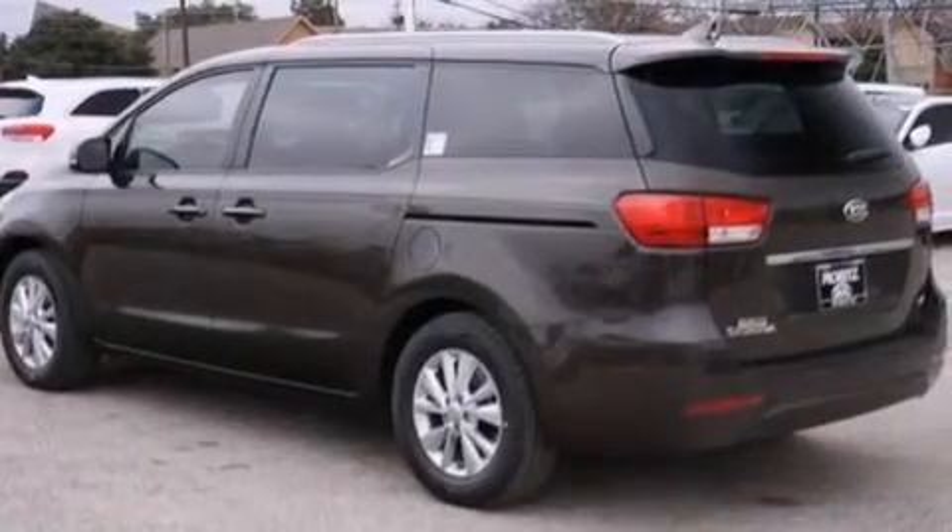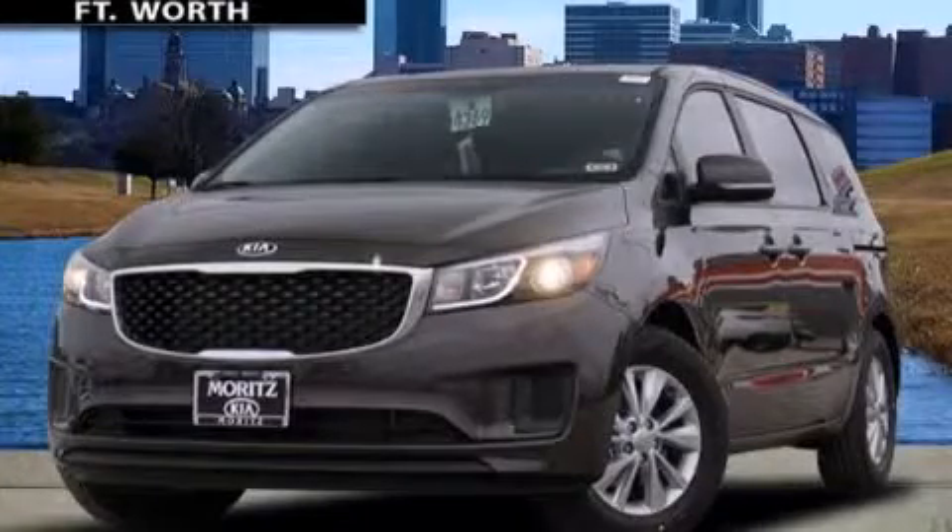Contact us today and schedule your opportunity to see this automobile in person. Thank you.